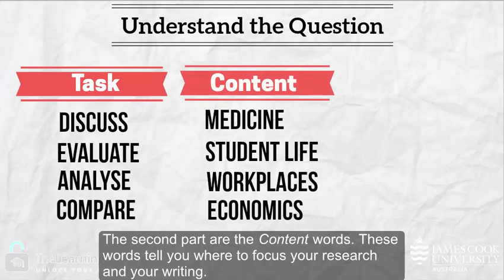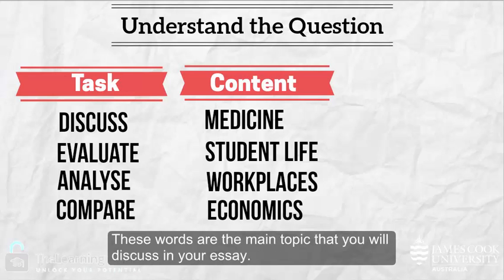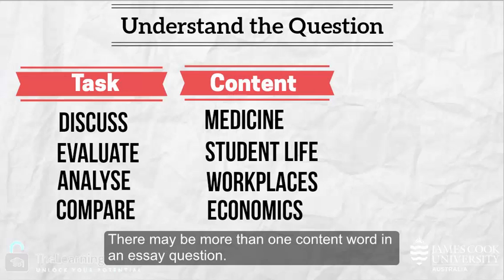The second part are the content words. These words tell you where to focus your research and your writing. These words are the main topic that you will discuss in your essay. There may be more than one content word in an essay question.